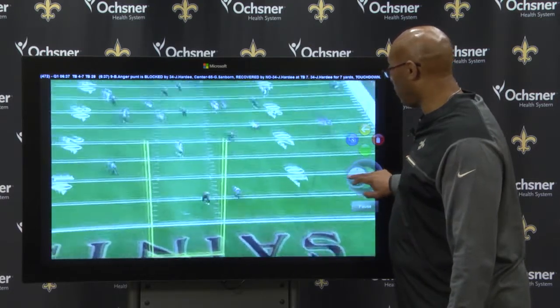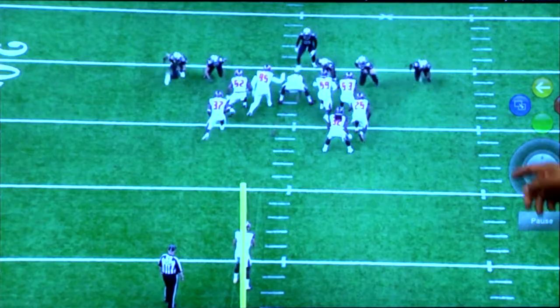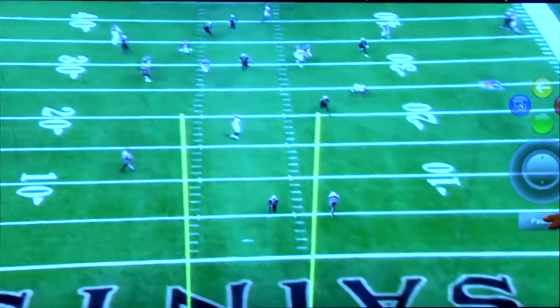We'll back it up again and play it a little bit faster so you can see it in real time. Split, block, touchdown.